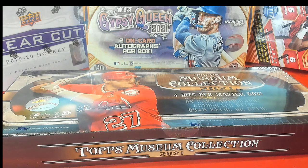All right guys, this is Museum Collection Baseball. This is number 162. Good luck guys. Thank you everybody for joining tonight.